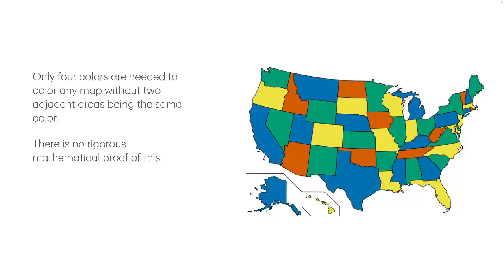But guess what? There's no rigorous mathematical proof of this. There have been endless computer simulations to try and find invented maps — anything — where you do need more than four colors, and they can't find one. More recently, there have been some AI interventions to try and prove this. But it depends what you call a proof; in the traditional sense, there is no rigorous proof of this.